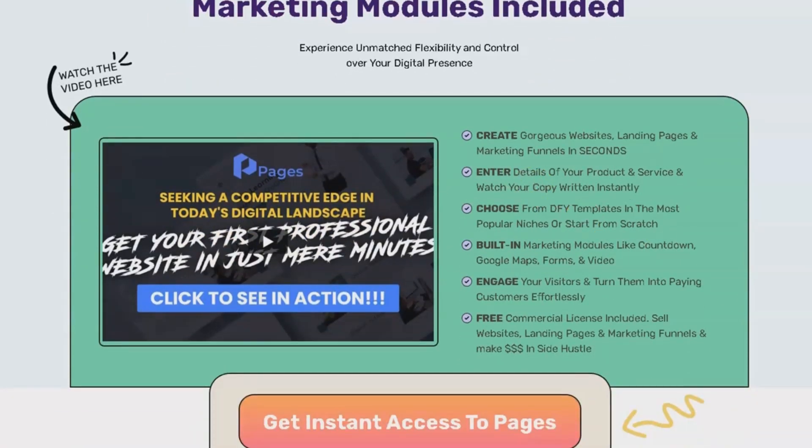Pages by ConvertLead is an AI-powered website and page builder that is meticulously crafted for agencies and local businesses.